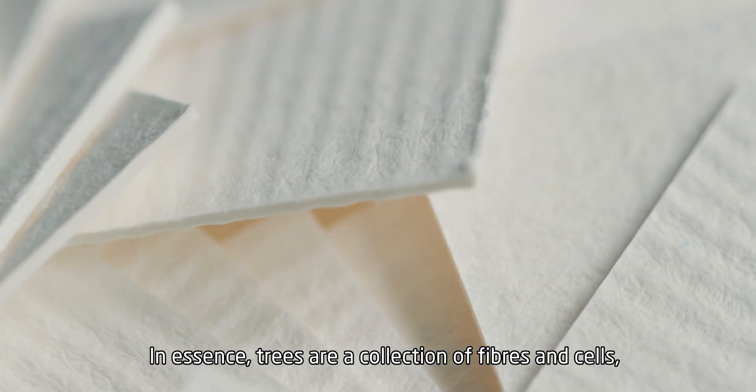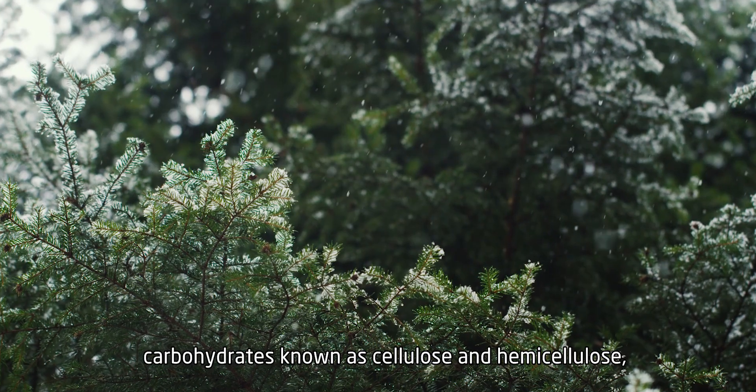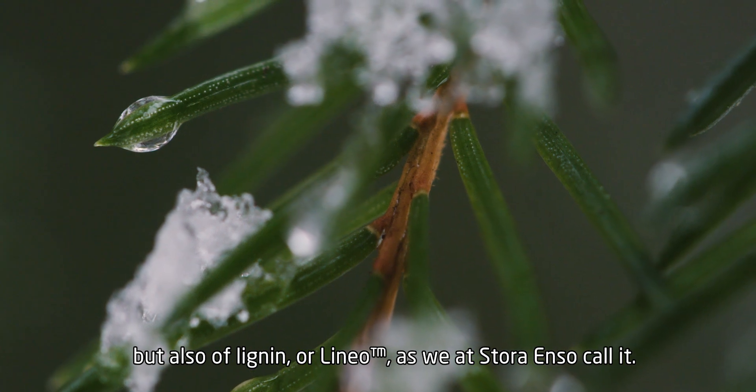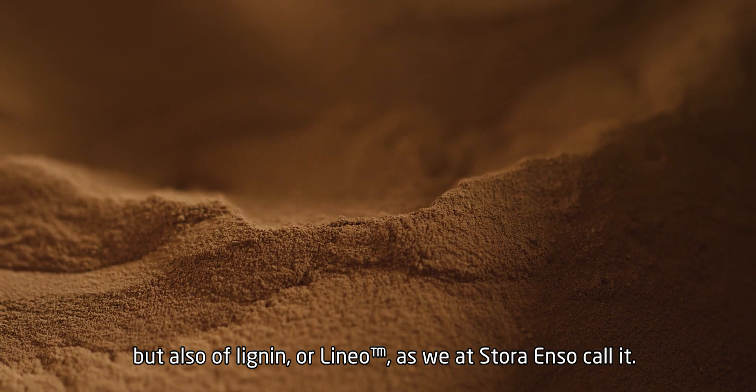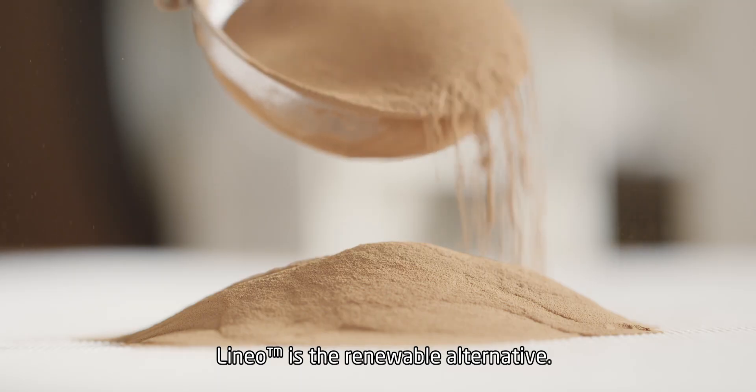In essence, trees are a collection of fibers and cells — carbohydrates known as cellulose and hemicellulose — but also of lignin, or Lineo, as we at Stora Enso call it. Lineo is the renewable alternative.